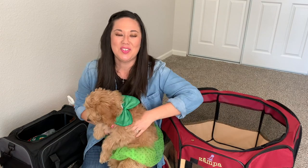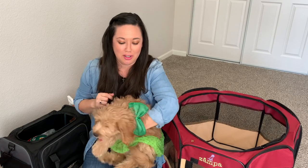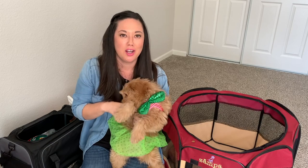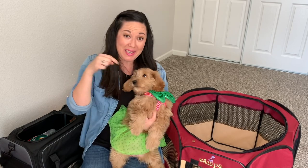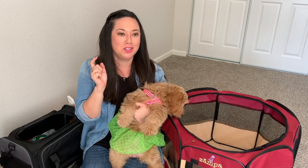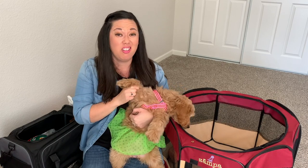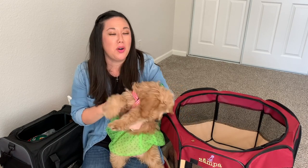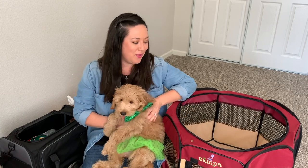Thank you so much for clicking on this video — make sure to like it, give us a comment, and subscribe to our channel. Today we are going to show you everything that we packed for our trip to Austin, Texas. We are taking our puppy, who is 13 weeks old, with us to Austin for two days, and I had to pack her a lot of stuff — I didn't think I was going to have to pack this much, so I decided to make a vlog about it.